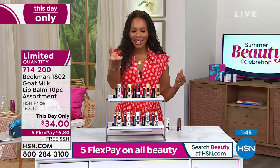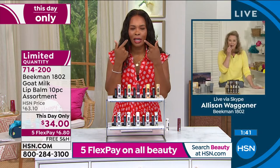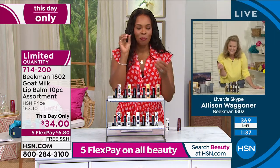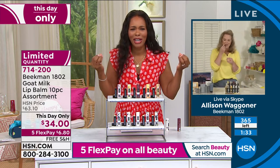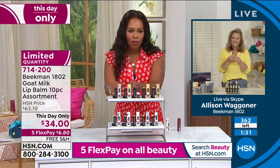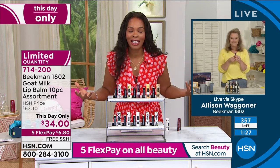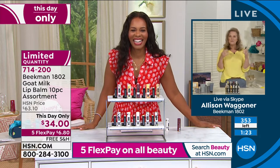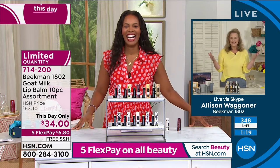My husband won't let me kiss him when I'm wearing lipstick, but when I'm wearing my Beekman lip balm, I kiss him on purpose — and then he rubs his lips together and says, 'ooh, that feels good.' Except for the three tinted, the others are all clear, so literally everybody is going to benefit. You're creating more kissable moments for the entire world right now.